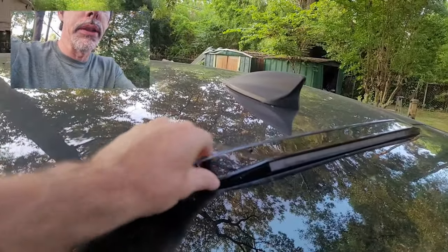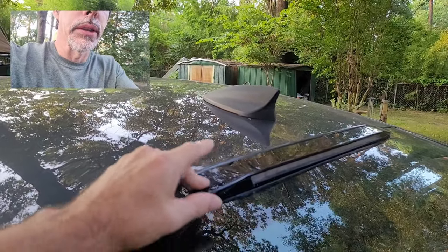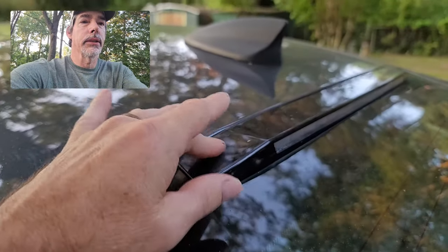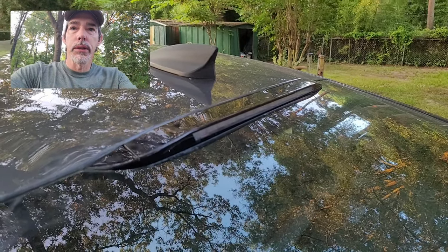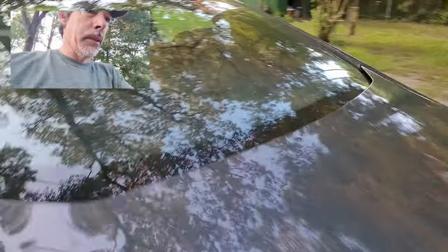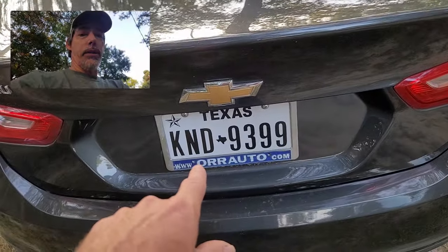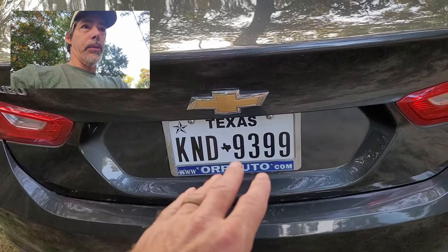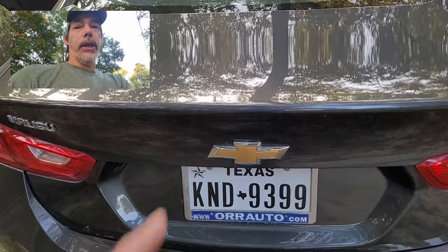So if you have a Chevy Malibu like this and you're getting water in the trunk, this brake light is the culprit — they didn't seal around the bolts that hold it on, and as you can see it's come loose. What happens is water gets in the trunk, goes down where the spare tire is, saturates that material between the spare tire and the metal of the car, and then it stinks like crazy. We actually had to throw that material away.